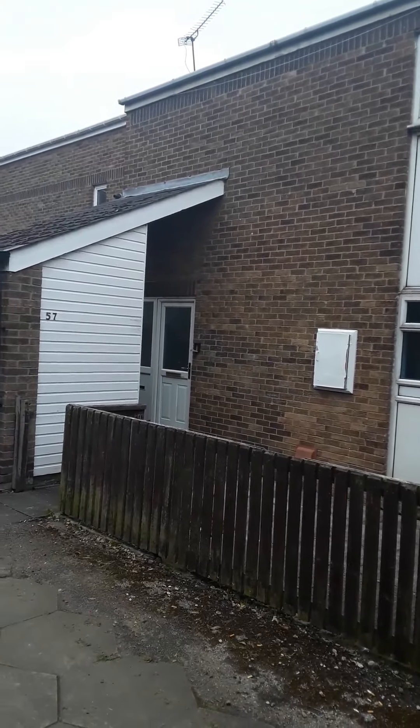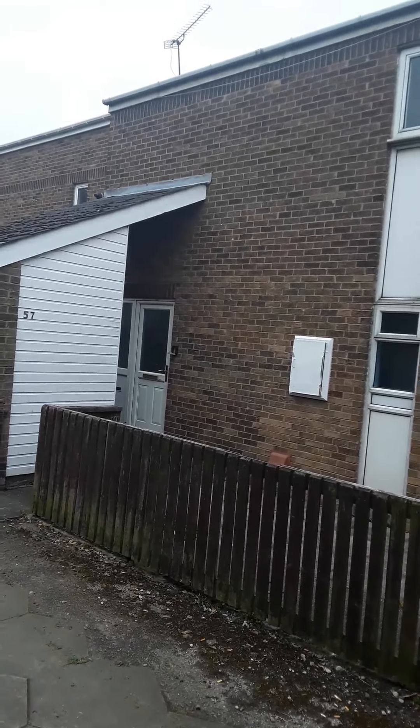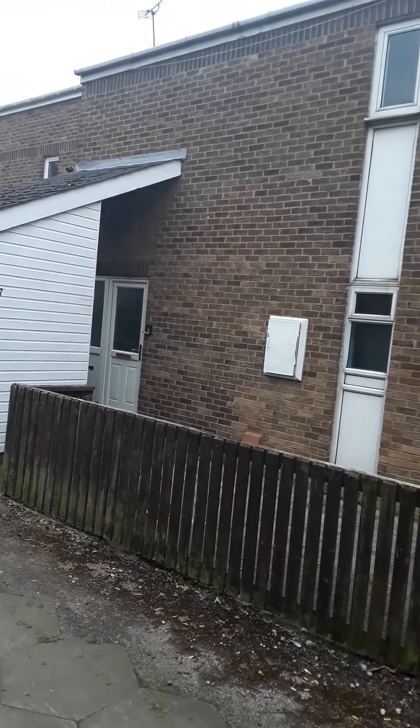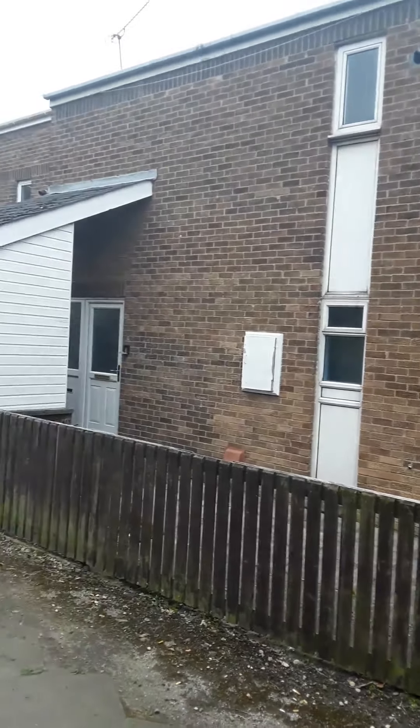Welcome to a viewing of 57 Wuppertal Court in Jarrow. It's a three-bedroom mid-terrace property, fully double-glazed with gas central heating.